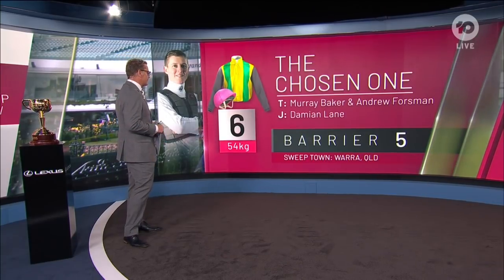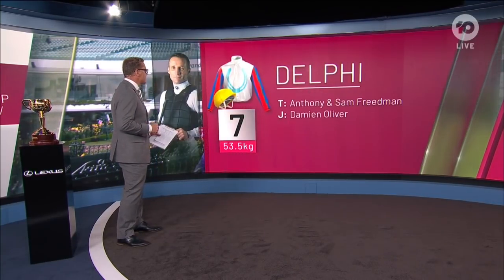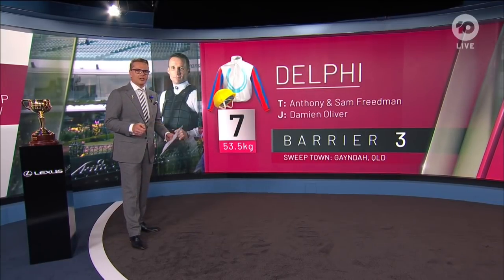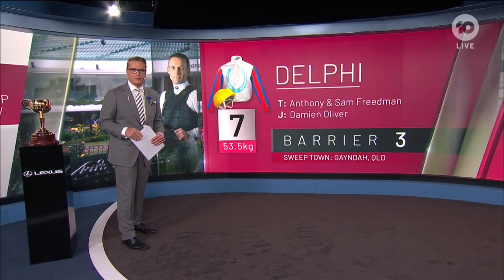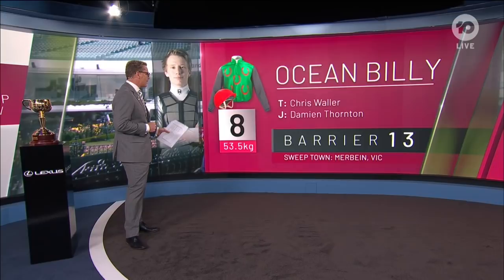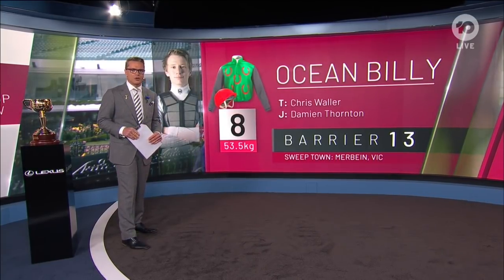Gate five for The Chosen One in this year's Melbourne Cup. Number seven, Delphi, for Anthony and Sam Freedman — also drawn beautifully with Damian Oliver, who is looking for a record-equaling fourth Melbourne Cup on Tuesday. Number eight, Ocean Billy, one of the outsiders in the field. Damian Thornton rides and Ocean Billy has drawn barrier 13.